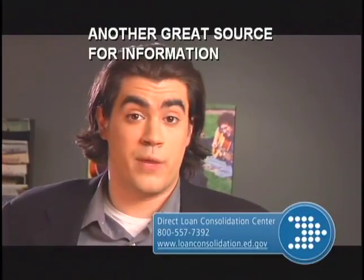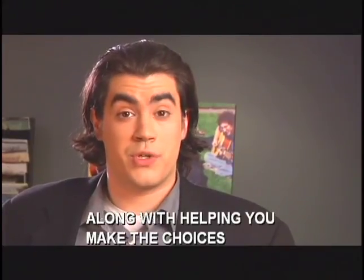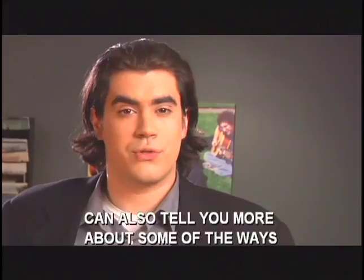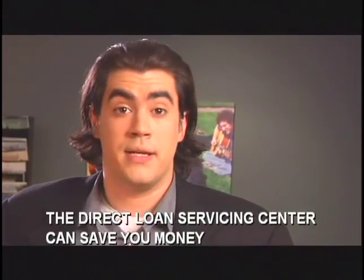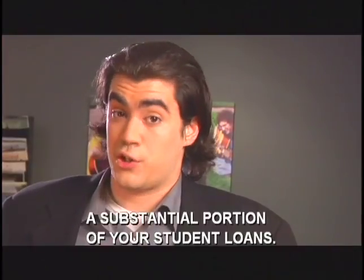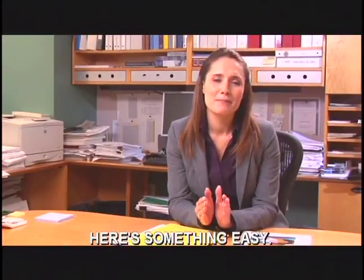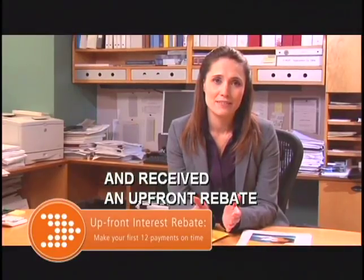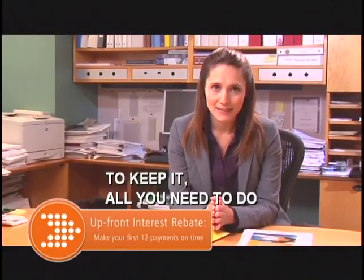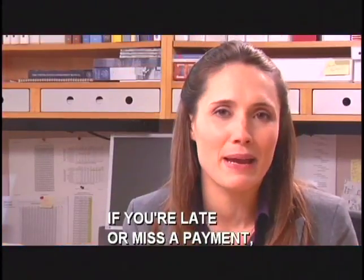Another great source for information is, of course, your financial aid counselor. Along with helping you make the choices that are right for you, your financial aid counselor can also tell you more about some of the ways the Direct Loan Servicing Center can save you money and maybe even forgive a substantial portion of your student loans. You've probably already qualified for and received an upfront rebate on your interest. To keep it, all you need to do is make your first 12 payments on time. If you're late or miss a payment, the rebate you've already received will be added into your loan balance, so be sure to pay right on time for the very first year.